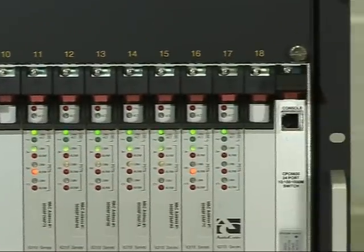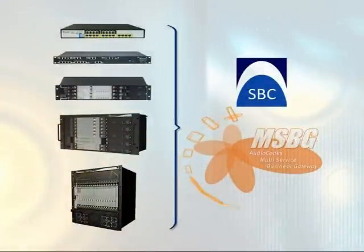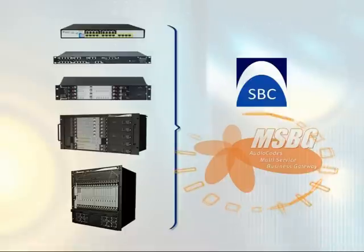The entire line of AudioCodes Enterprise Session Border Controllers provides investment protection for customers. The ESBCs can be converted to function as media gateways and vice versa — deployed as media gateways first and then upgraded to become ESBCs.